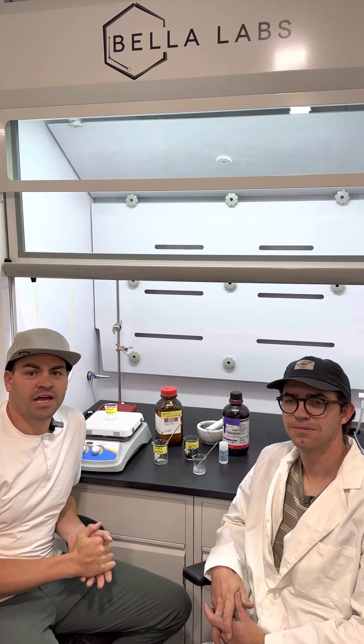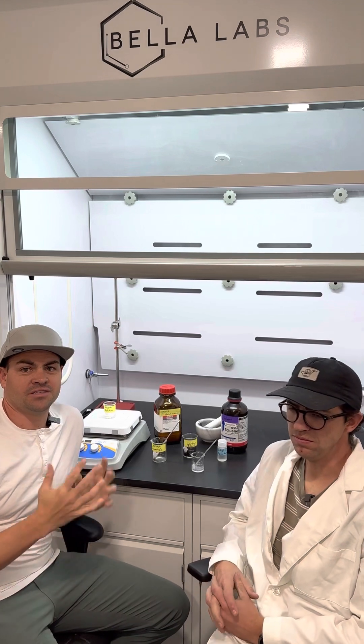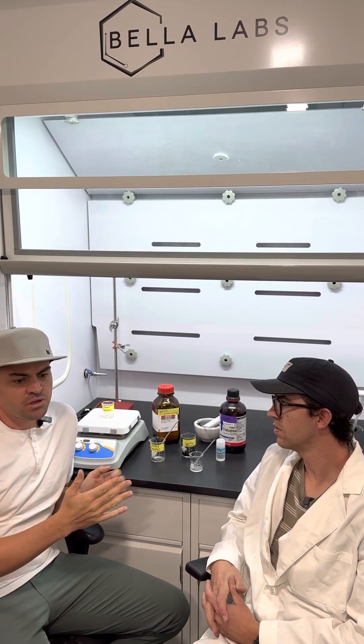Hey, I'm Zach with Bella Lash, and this is Hayden. We are here today to discuss some really cool chemistry and talk a little bit about the history of eyelash extension adhesives, how far they've come, and what the future is of the chemistry.